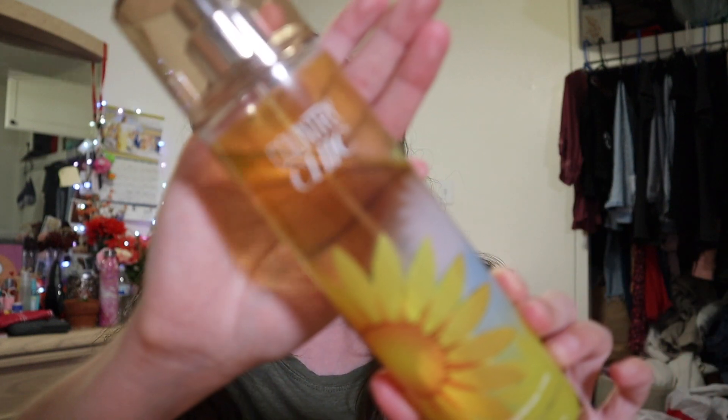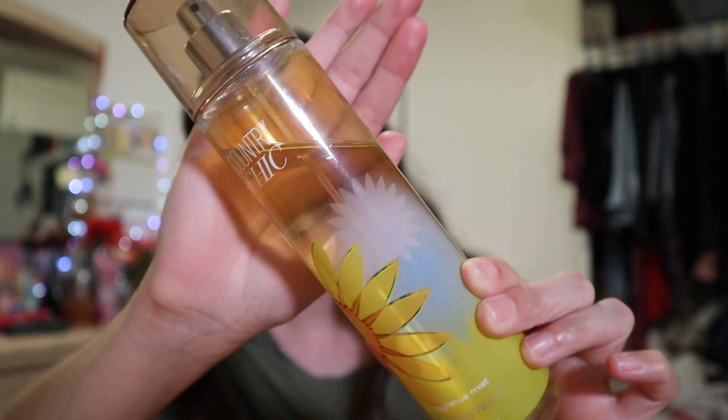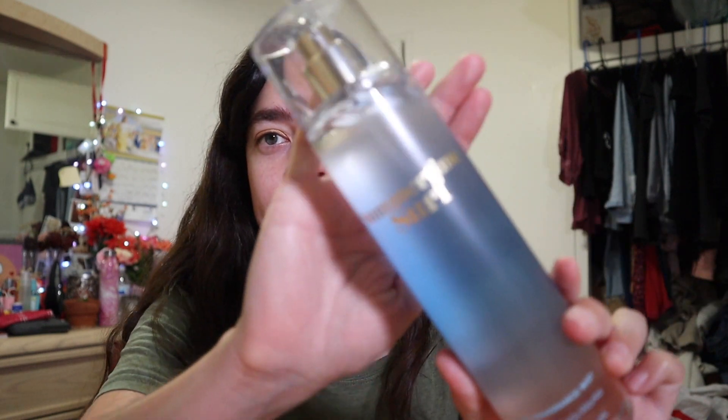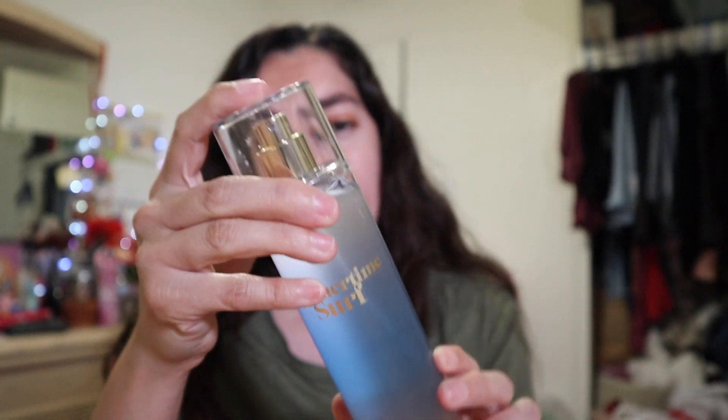The first one I want to mention is called Country Chic. This one is one of the oldest fragrances I own from Bath & Body Works. If I could describe this scent, it's got a bit of floral with a citrus twist to it, but it's more flowery if anything — it has more of the flower scent.